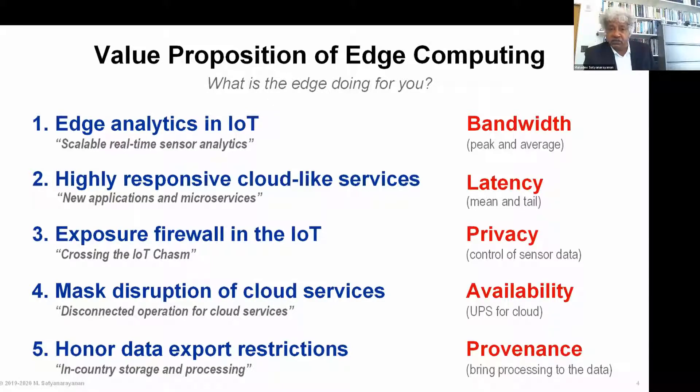These five distinct reasons are why edge computing is becoming increasingly important. Different use cases may leverage different aspects of these value propositions, but any application that is critically dependent on at least one of these attributes is what we refer to as an edge-native application — one that really would not function without leveraging the edge.